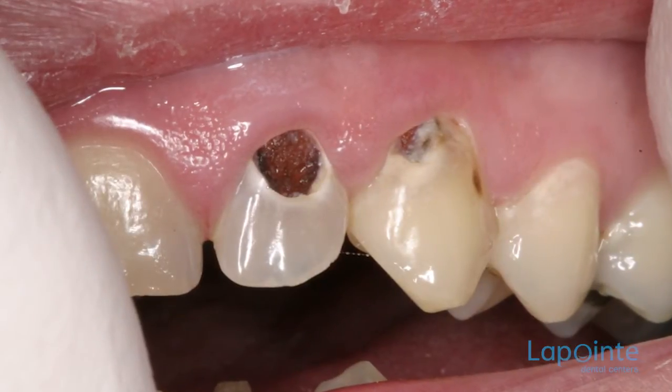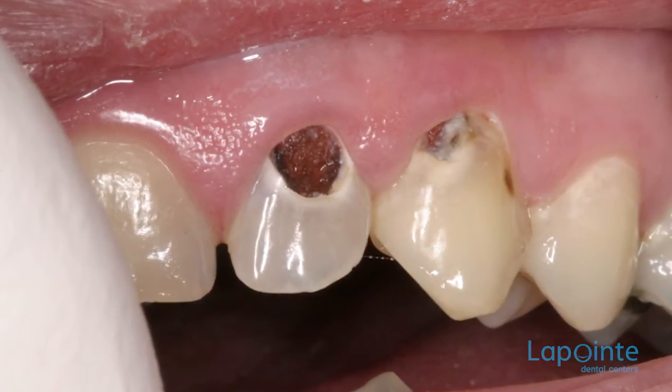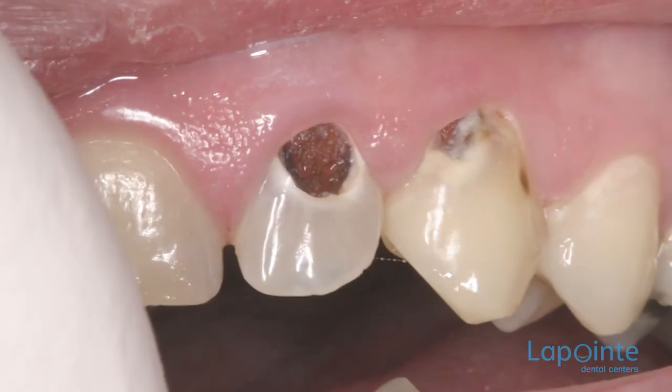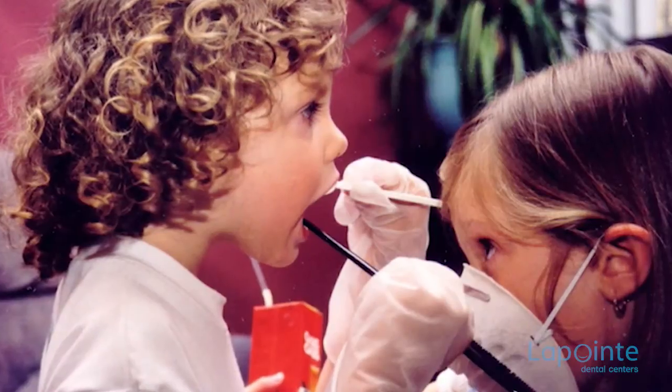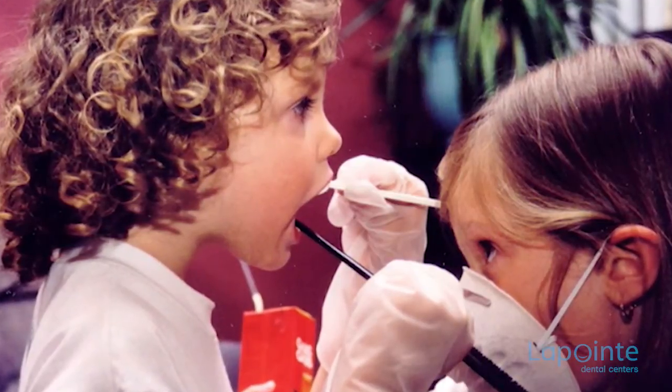If decay progresses to the center of the tooth, it is possible to salvage it and avoid the formation of an abscess. For an adult, a root canal is recommended. For a child, however, many reasons compel the dentist to avoid this treatment on a primary tooth.